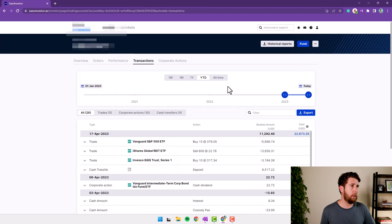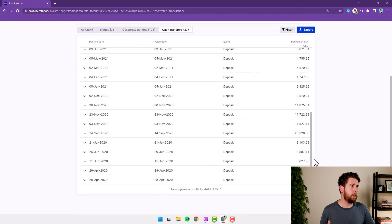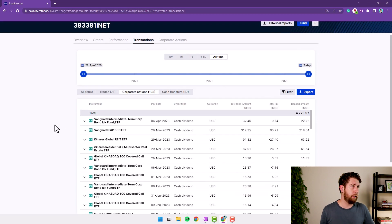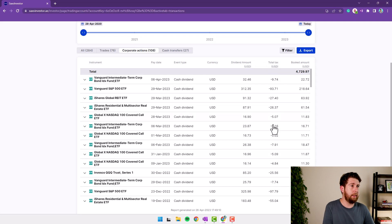Under Transactions, we can check the all-time transaction history of the portfolio. We can see all the cash transfers from inception, which was April 2020 up to now. Corporate actions basically means all the cash dividends I received — all the dividends from my ETFs — showing the dividend amount, total tax, and net received. As usual, if you are resident in the UAE or any country which is not the US, you will pay withholding tax on dividends — in this case 30%.